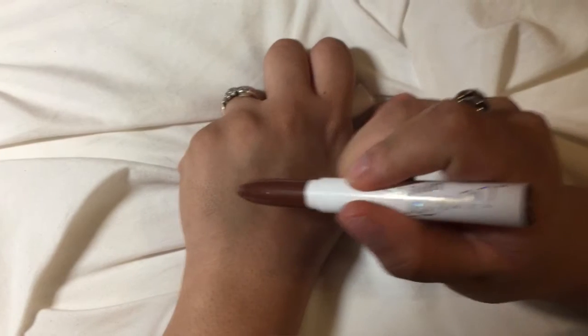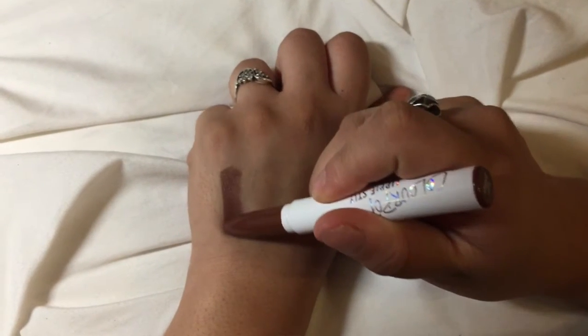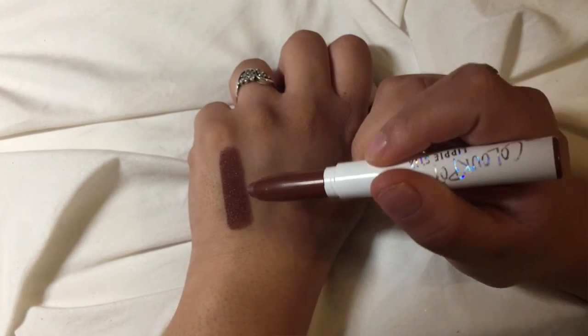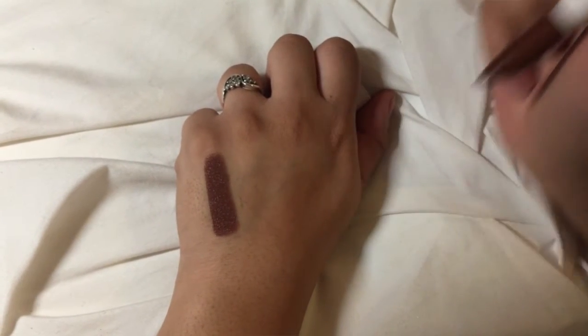The first stuff I'm going to show you is what I got from ColourPop. The first thing — and maybe my favorite — is the color I'm wearing on my lips right now. It's a really gorgeous kind of brown color with some maroon in it. This is just a lippy stick and it's super comfortable on your lips, like I feel like I'm not wearing anything. It's not drying at all, it's matte, and it looks really gorgeous.